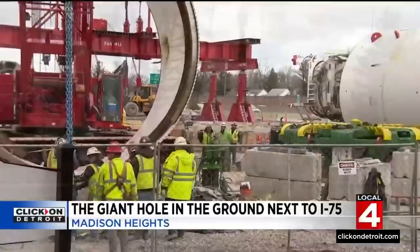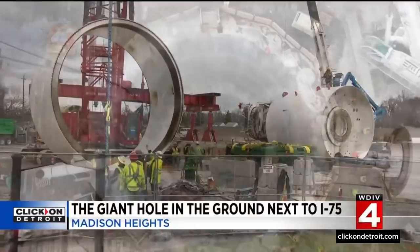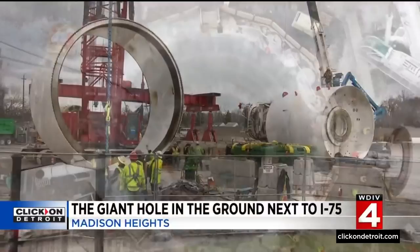Back out here, workers say within the next couple of months they'll have that new grinding tool fitted to the front of this machine. Then the whole kit and caboodle is going to be lowered down and the boring will continue up to 12-mile. That is the scene in Madison Heights at the Big Dig. Tim Pamplin, Local 4.